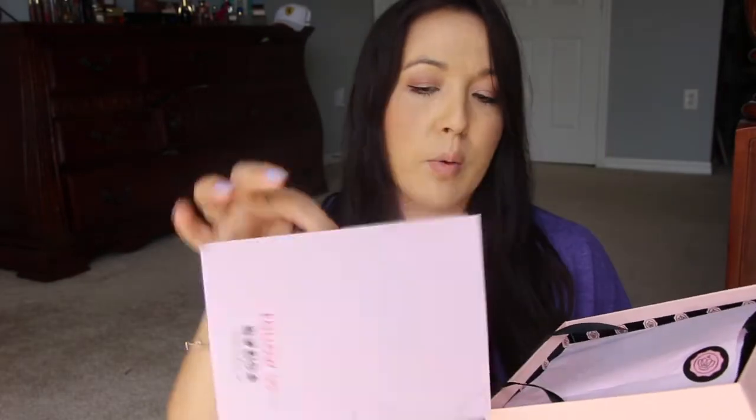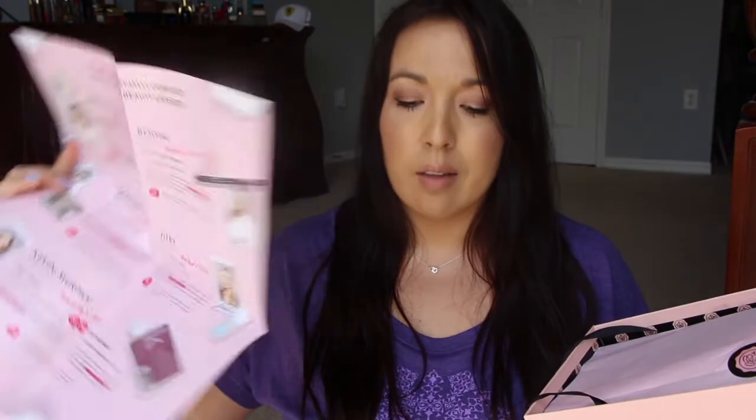Alright, GlossyBox. These two boxes are in the $21 range. This month it says 'Glossy Picks' — hashtag Glossy Picks. And then this always has, you know, what's inside the box and how much it costs for the full size, and all that jazz.